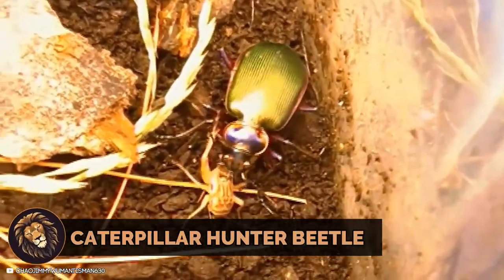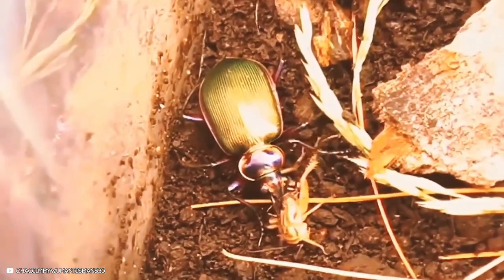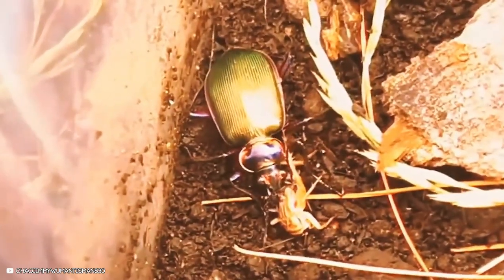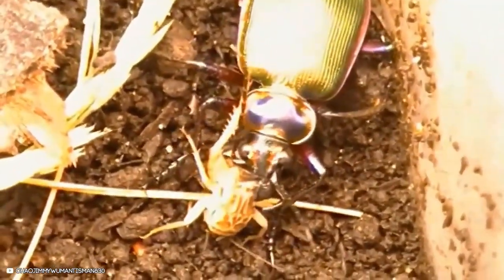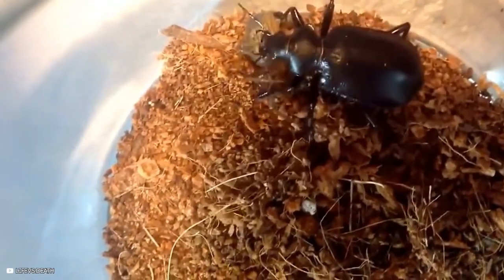An adult caterpillar hunting beetle feasts on a juvenile cricket. The beetle is known for its curiosity, great eyesight, and active nature. It burrows and feeds on mealworms underground. The beetle demonstrates its hunting prowess as it feasts on the cricket.